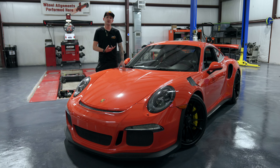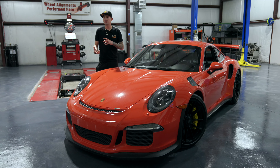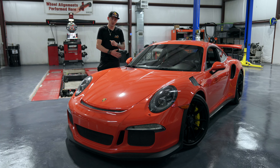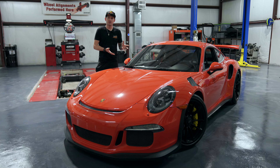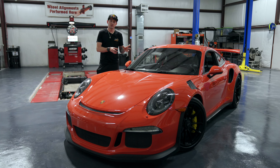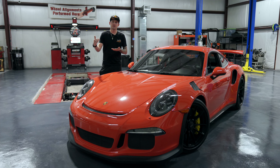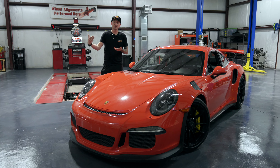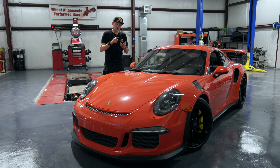Now let's cover some of the common problems with the GT3 RS — they're mainly engine related. For the most part, all of these cars have the latest revision of the G-engine, which is the same engine the 991 GT3 is based off. This is not a Metzger engine. When you get into the RS you have the most updated version, and then there was another change halfway through the production line — another revision to the engine that most people don't know about.